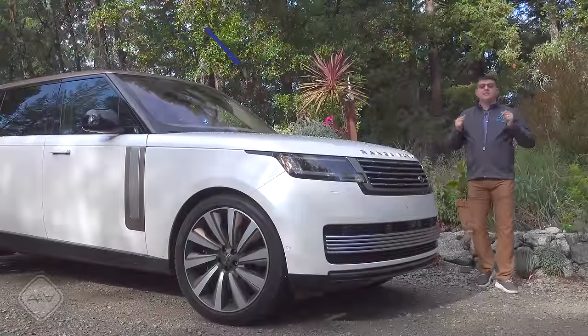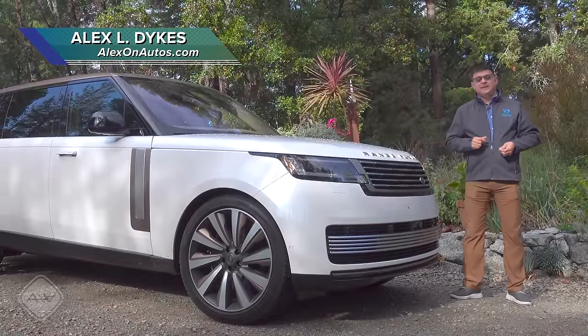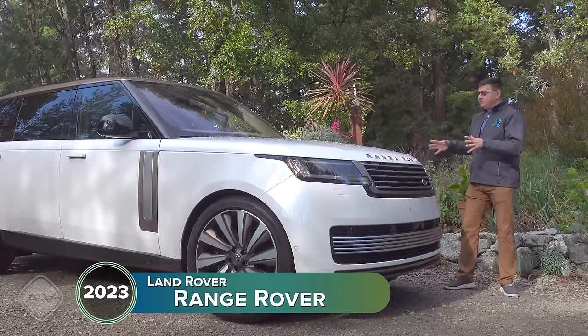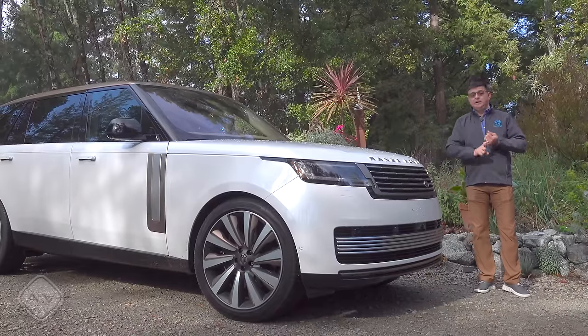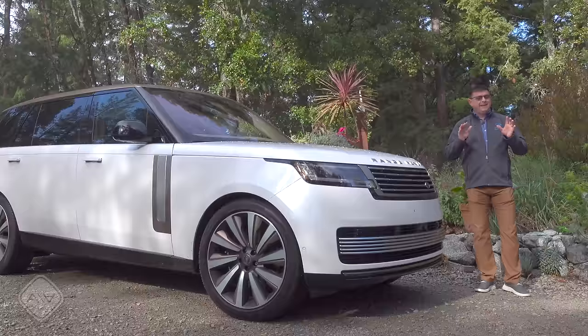If you're looking for one of the most opulent luxury vehicles you can buy for 2023, or you just want to see what it looks like in person, follow me along as I take a look at the all-new Range Rover. This is the biggest, most luxurious, and in a way the greenest Range Rover ever conceived, because this generation was designed for plug-in hybrids and a full EV version going on sale probably about a year after you're watching this video.